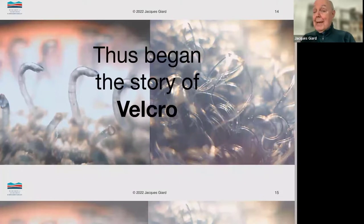And so he replicated that system. On the left, you see these artificial little hooks that were made out of plastic — microscopic size, by the way, not as big as you see them there. And on the right, you see the loops created by fabric. And that's the story of Velcro, how de Mestral came along and created Velcro as something that all of you know.